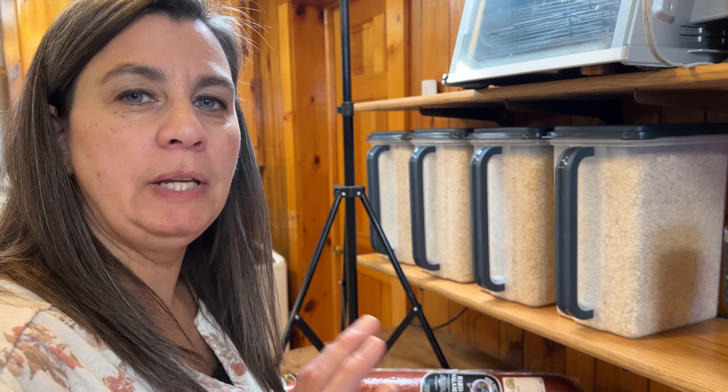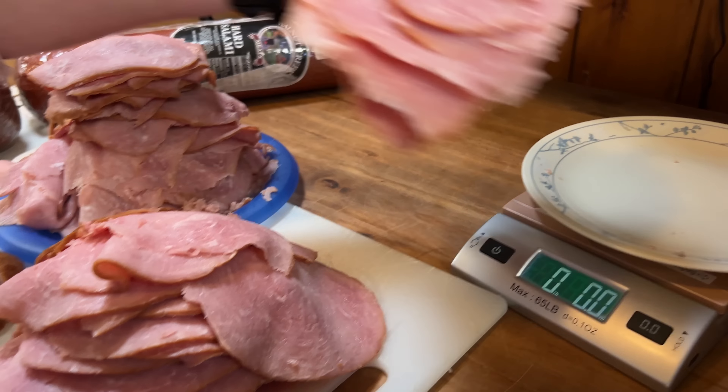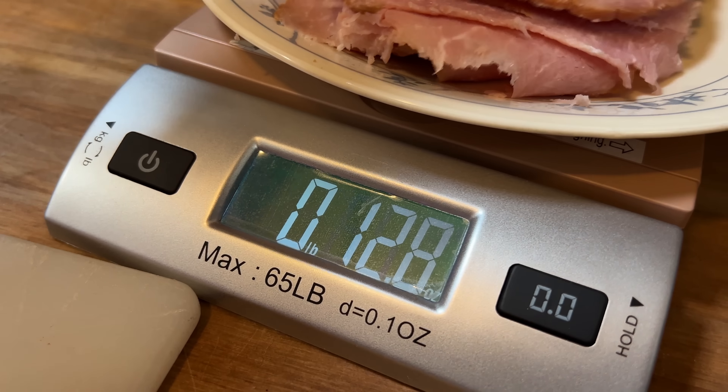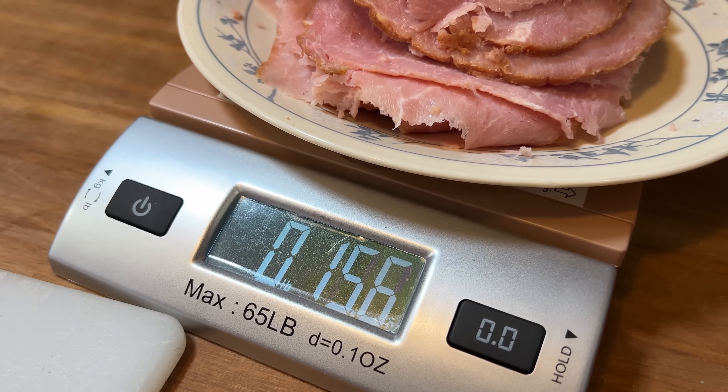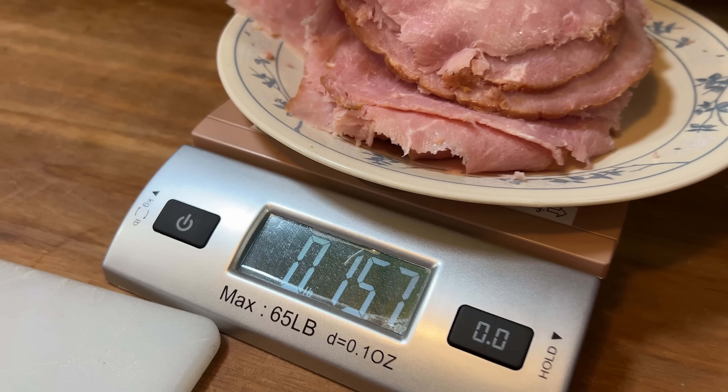This next step is optional. We like to weigh it out so that we have approximately a pound in each bag. That way I know how many packages of this particular item we have left — I'll even mark it as one of seven, or two of seven, so that way I know how many we have left.